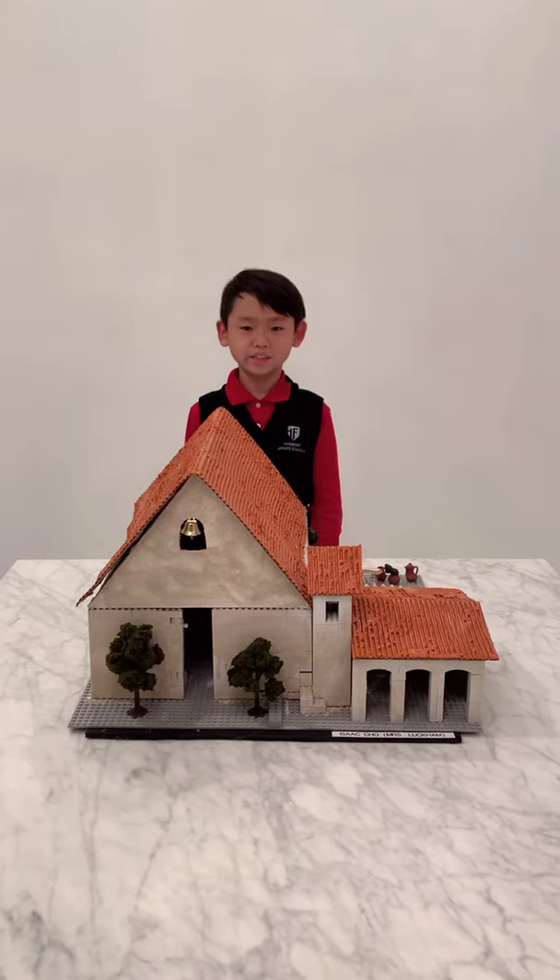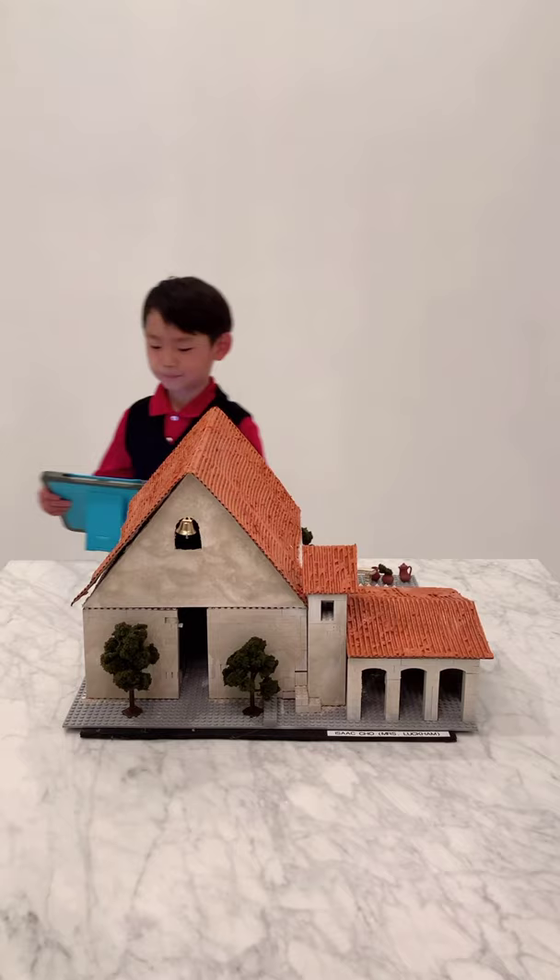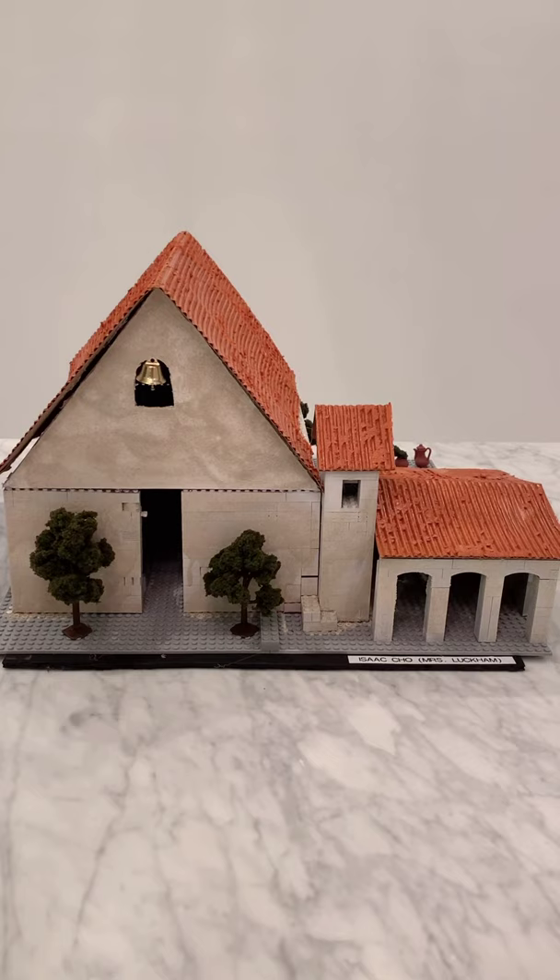Hello, my name is Isaac Cho and I'll be explaining this mission called Mission San Fernando Reyes de Espana. Mission San Fernando Reyes de Espana was the 17th mission out of the 21 missions. The mission was founded on September 8, 1797.